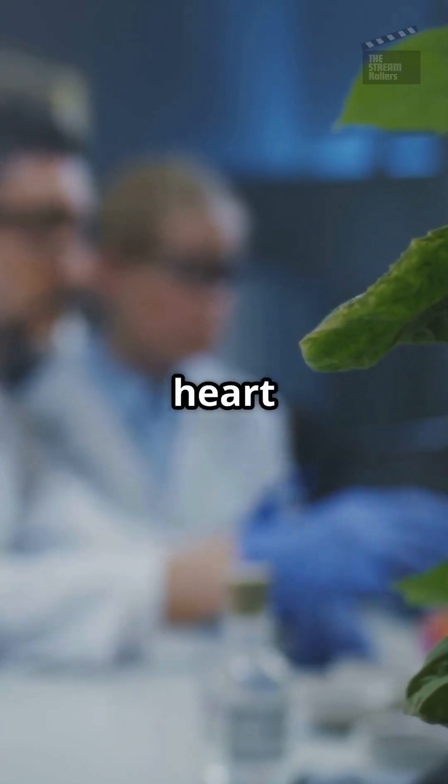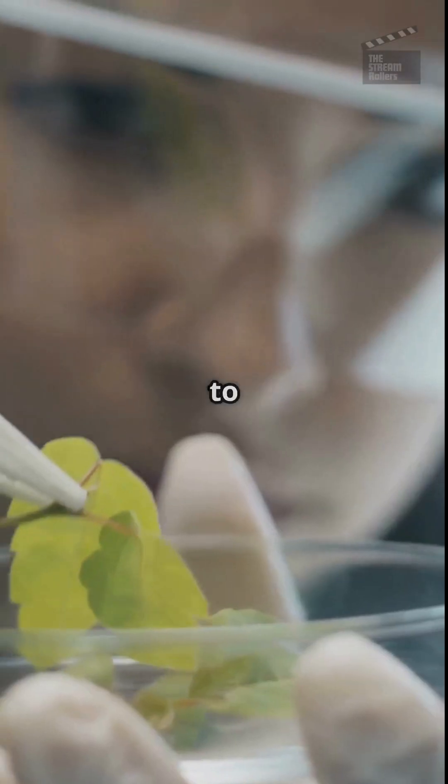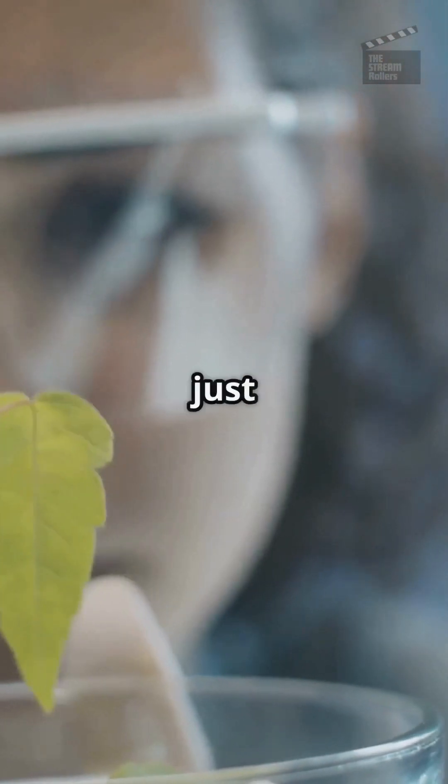Why on earth are scientists using spinach for heart repairs? Here's the scoop. Scientists have found a way to use spinach leaves to grow human heart tissue. They strip the leaf of its cells, leaving just the framework.